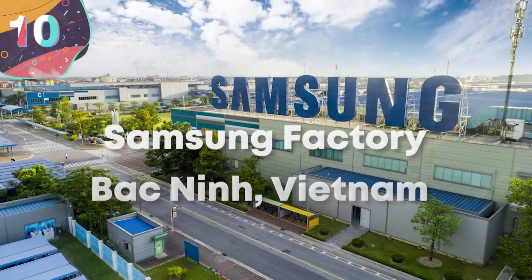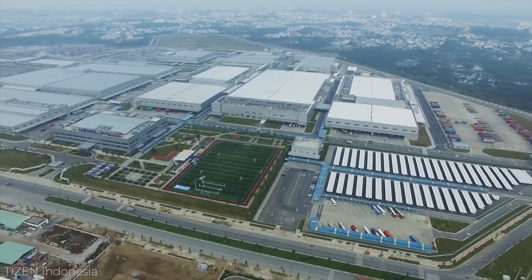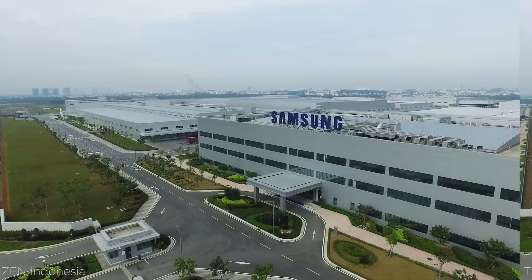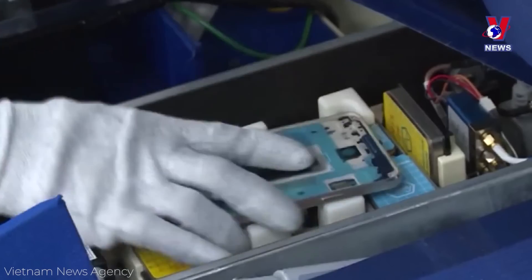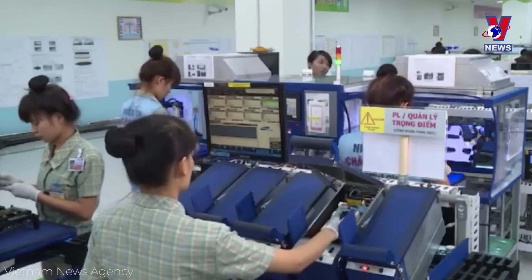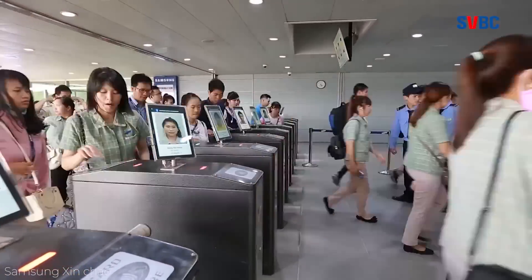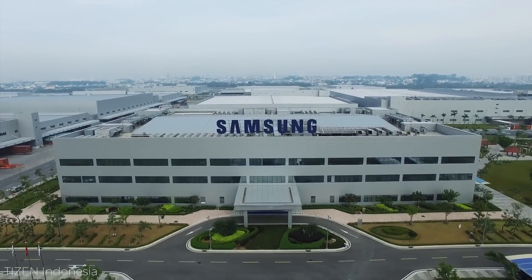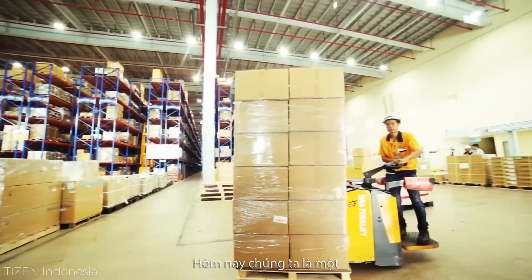Number 10: Samsung Factory – Bac Ninh, Vietnam. Samsung is one of the leading electronics manufacturers in the world, and with such a huge business selling smartphones and tablets, they've invested heavily in production plants across the globe. Half of what it makes comes from its factories in Vietnam, and the largest of these is Bac Ninh. Costing an estimated $2.5 billion to develop and build, it covers an area of around 272 acres, and currently produces 17 million devices per year — on average around 46,000 a day. The company employs around 65,000 people at the facility, with roles available for people with all levels of training and experience.